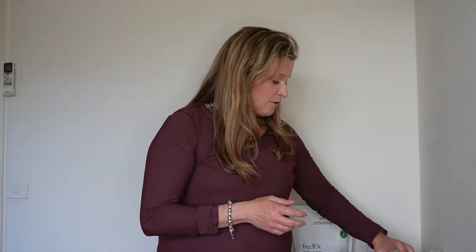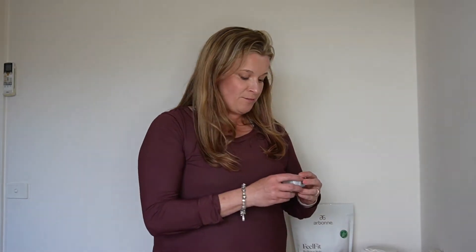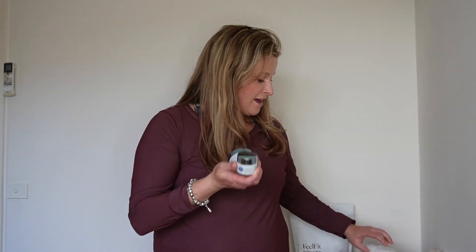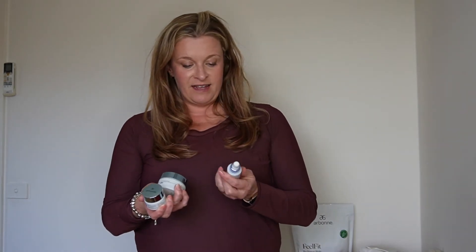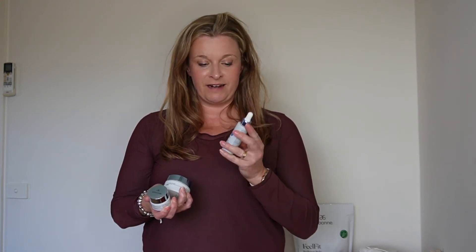And then of course there's Age Well, which I know I've spoken about in the past. That still forms a majority of my everyday routine. But the other one I'm also incorporating is the new Lift Intense range. This is designed to work really well with Age Well, and there are three products in this range. There's the V-Lift Contouring Gel, which is a relaunch of the old RE9 product.